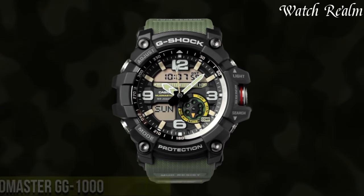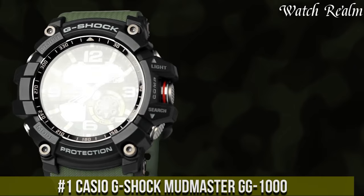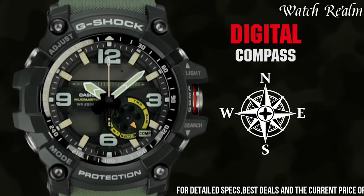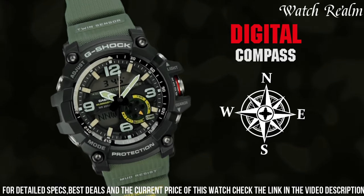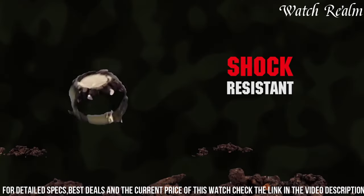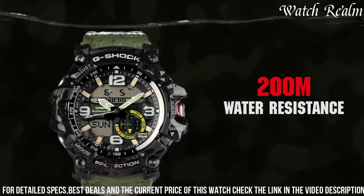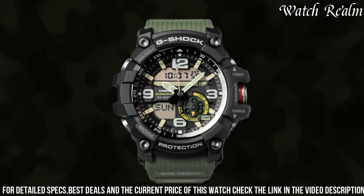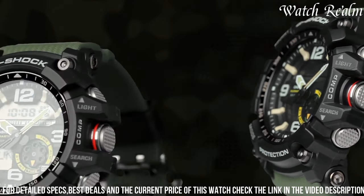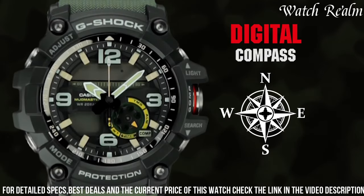Number 1: the Casio G-Shock Mudmaster GWG-1000 is a pinnacle of toughness and functionality designed to withstand the harshest environments. Encased in a rugged 56mm resin case, this timepiece embodies resilience with mud-resistant construction and shock resistance, meeting military standards for durability. Equipped with twin-sensor technology featuring a digital compass and thermometer, it provides essential environmental data for outdoor pursuits. The watch boasts a super illuminator LED light, ensuring clear visibility even in low-light conditions. With water resistance up to 200 meters, a multifunctional sub-dial, and a robust twin-sensor system, the Mudmaster GWG-1000 stands as a reliable companion for adventurers, offering durability, essential features, and a rugged design tailored for extreme conditions.